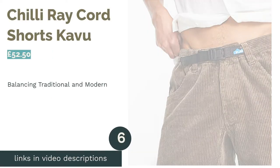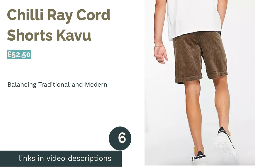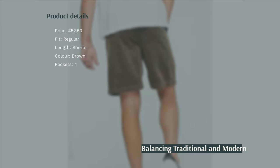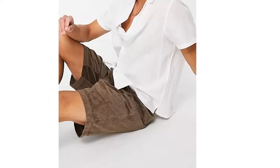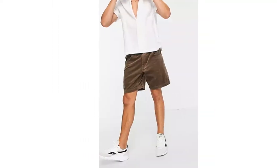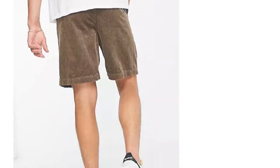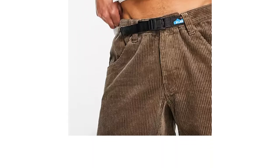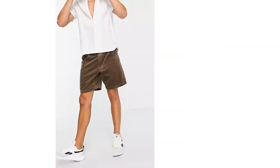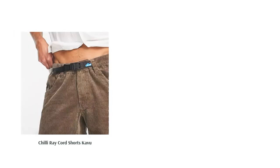The next product in our list is the Chili Ray Cord Shorts by Carvu. Carvu is a company that aims to put the fun in all its pieces — and that's actually their mission statement. They make a range of outdoor clothing and accessories, each of which is guided by this philosophy. Take these shorts: they might look pretty normal to the untrained eye, but they've got a nifty belt feature that works alongside an elasticated strap. Moreover, they have double-stitched seams for reinforcement, meaning they're much more durable than your average pair of shorts. With all these features, we find that these shorts perfectly balance the traditional and modern take on cords.